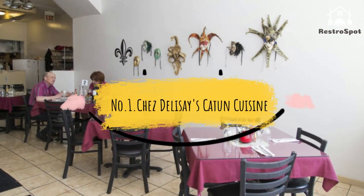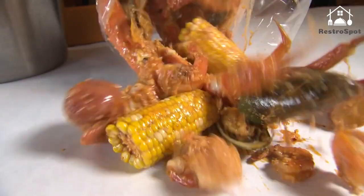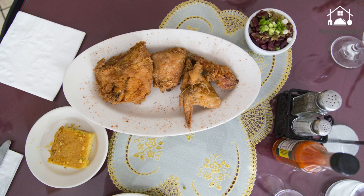Number 1. Chez Delicé: Cajun cuisine chef Delicé Faro brings delicious Cajun cuisine to Rogers Park, where you'll get sweet as sugar service and locals bring in bottles of wine to pair with Faro's dishes. Among the best are the half-fried Cajun chicken.